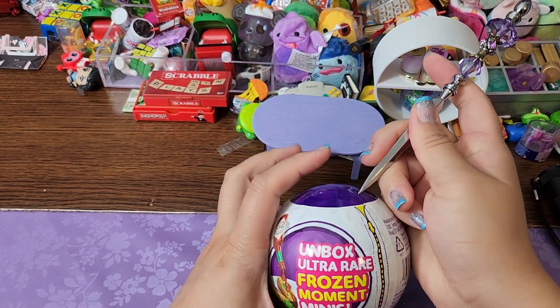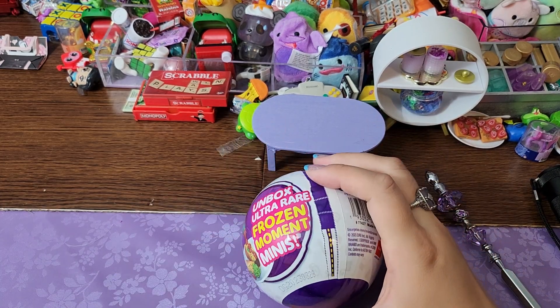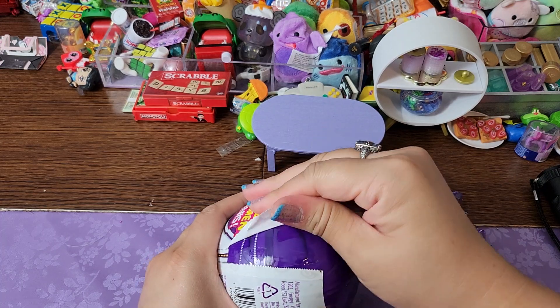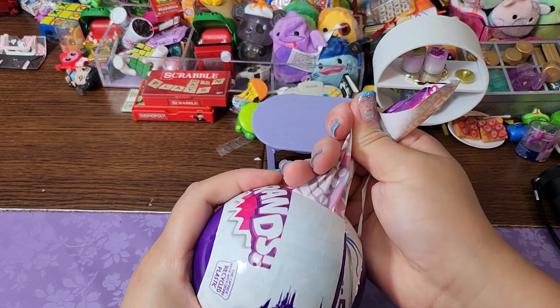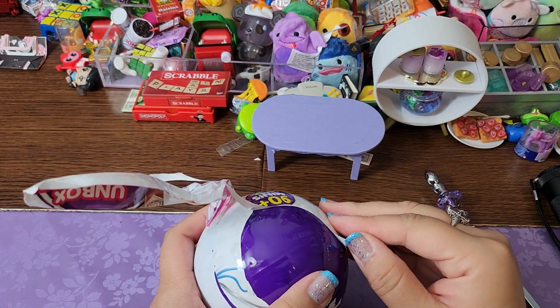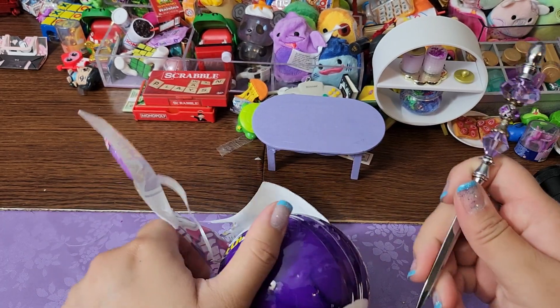Hey you guys, let's open another Mini Brand Series 5! I am loving this series. Let's see what we get next — I need everything. The one that I want the most is the can of normal Coke or the bottle of Coke. I just think it's the cutest. That is actually my favorite soda. I'm not a big soda person, but if I had to pick one, it would definitely be Coke.